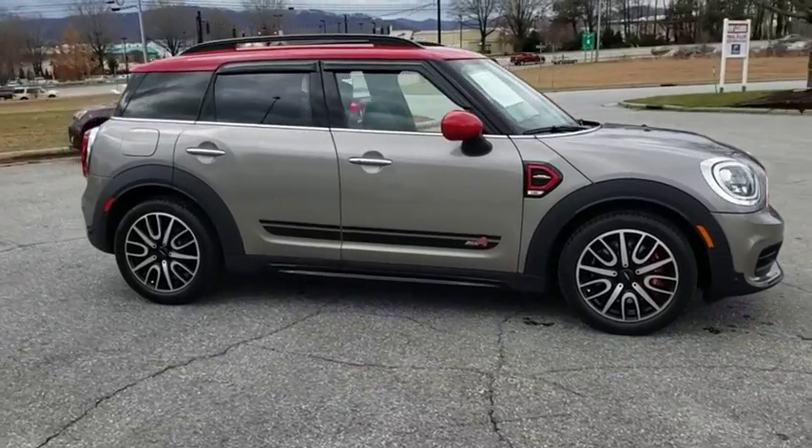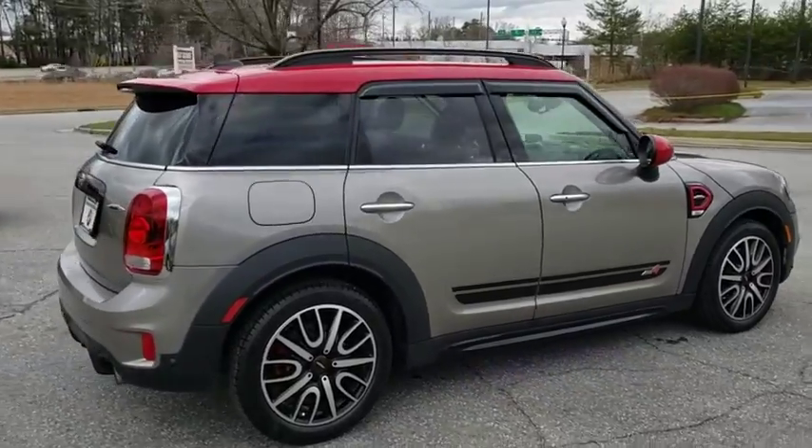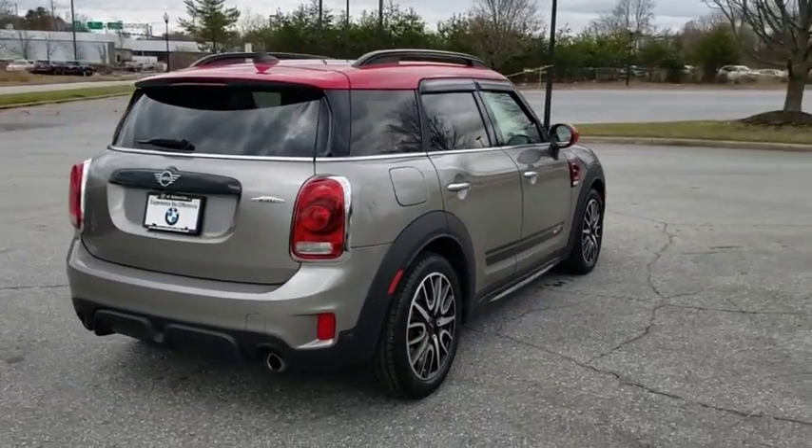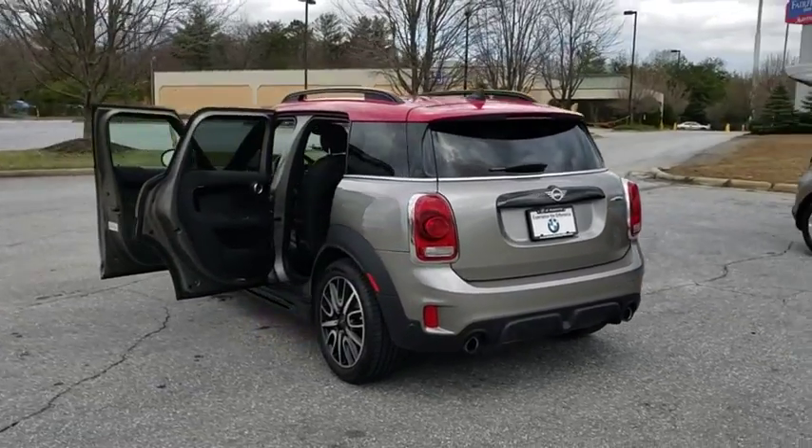2019 Mini Countryman. The Countryman is a bright idea — four doors, more interior space, and positioning that evokes the rally heritage of the original Mini. This vehicle has less than 6,000 miles.